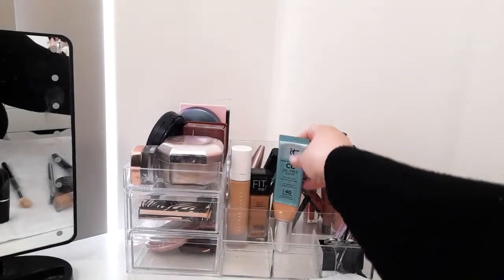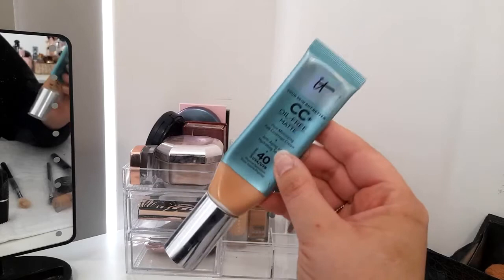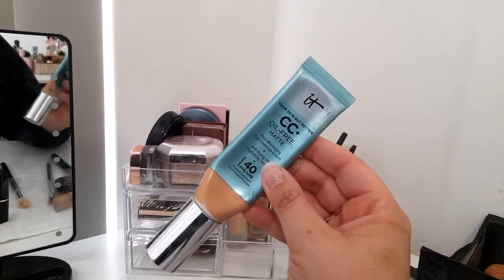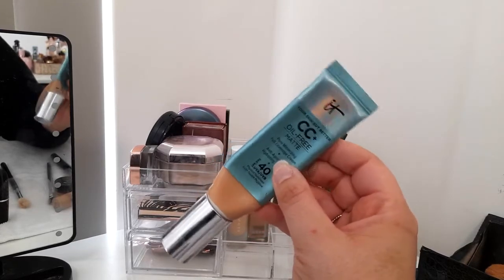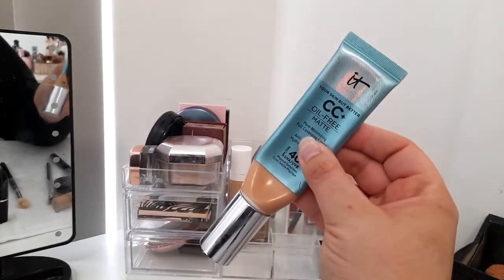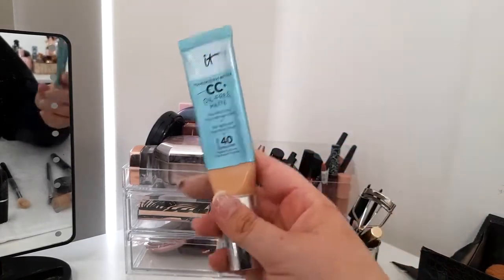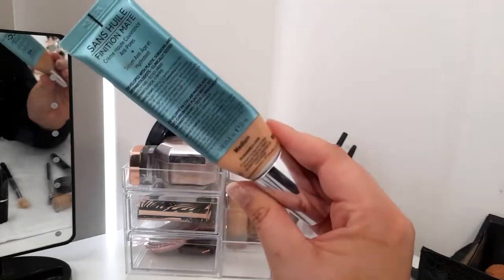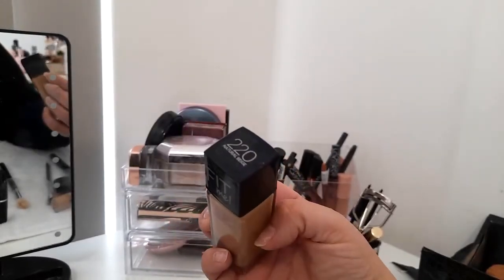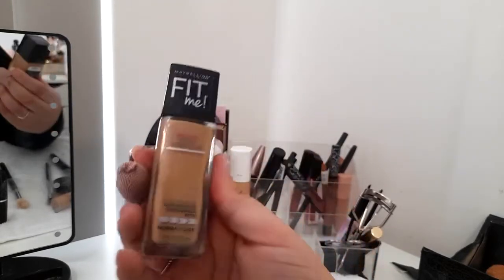For foundation I have the IT Cosmetics CC Foundation, oil-free — I really like this. I have oily skin going into combination the older I get. This is my summer shade and I definitely need to pick another one up. I'm in Australia so it's going into spring now. I also have the Maybelline Fit Me Dewy and Smooth in shade 220 — it looks a bit darker on camera but it's not that dark in real life.